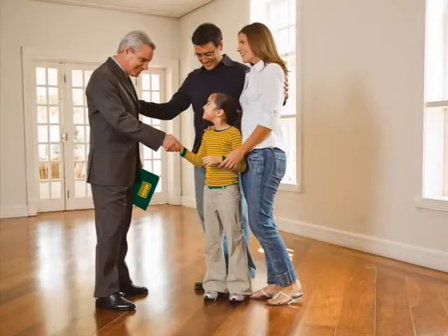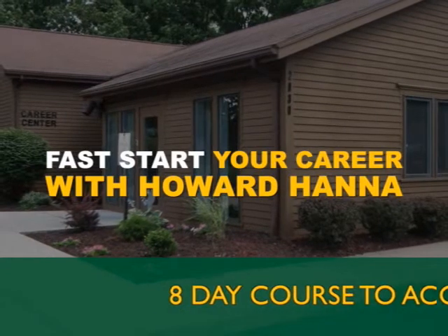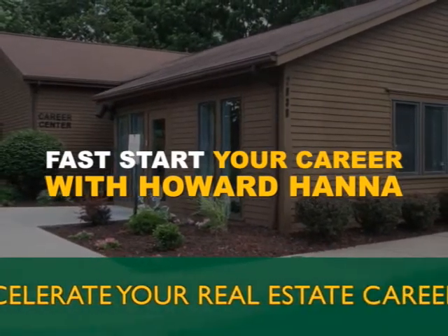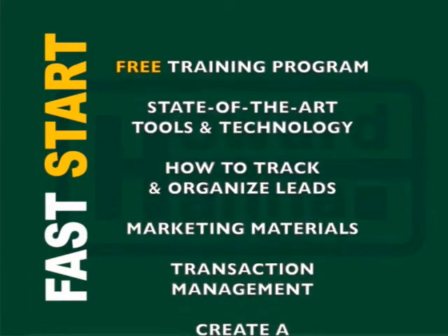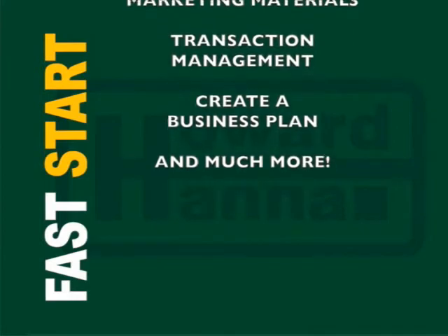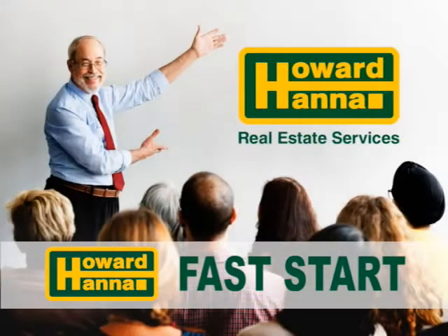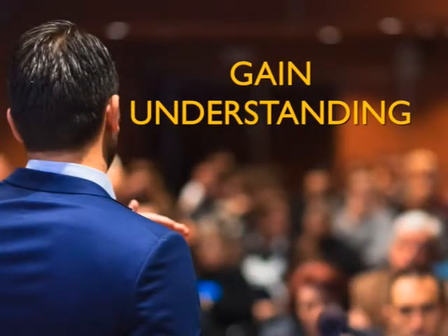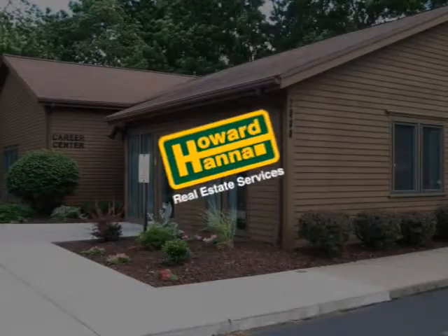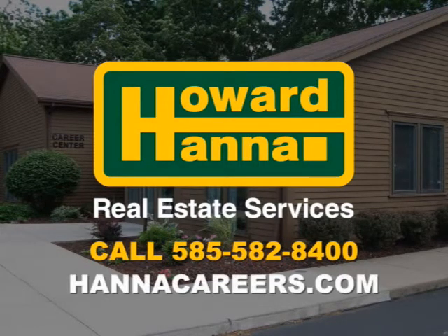A career in real estate with Howard Hanna offers limitless opportunities. The Howard Hanna Academy is proud to offer Fast Start, an eight-day training program designed to guide and accelerate newly licensed sales associates into their new career in the real estate industry. This intensive course covers all the basics newly licensed agents need to know, giving them the tools for a fast start to their business. Classes are taught by boots-on-the-ground agents and managers with many years of real estate experience, in a comfortable and welcoming environment. Contact us at 585-582-8400 or visit hannacareers.com.